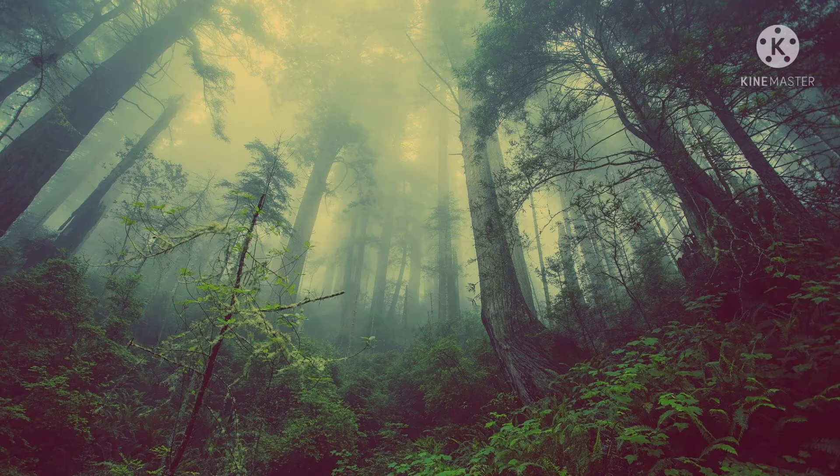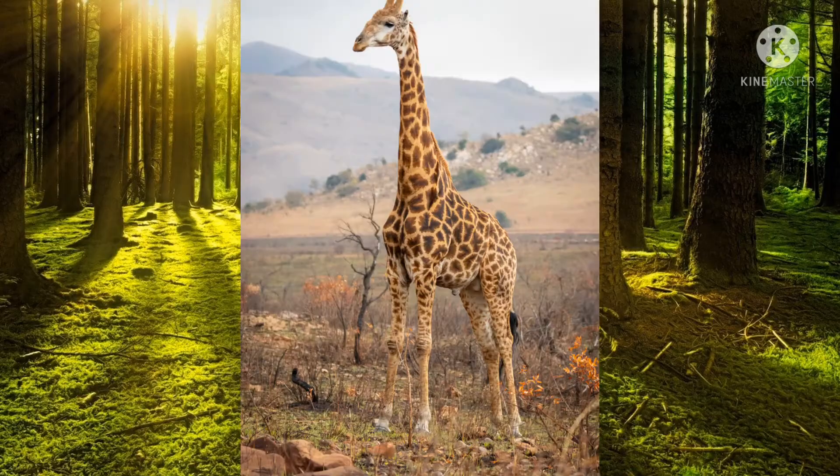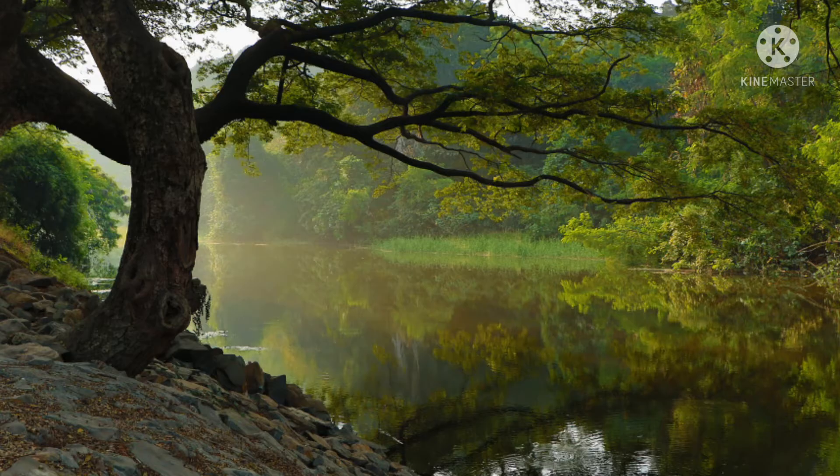Hey, look, we see animals here. Lion, elephant, giraffe, tiger, zebra, bear, deer. Children, look there.